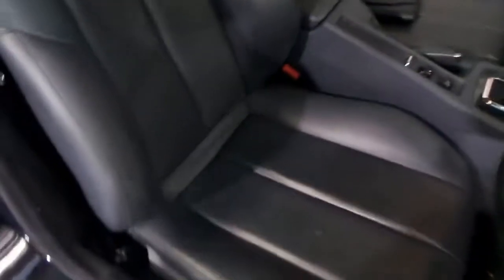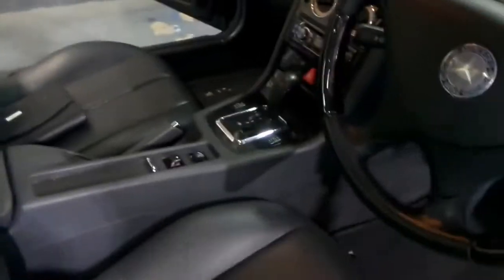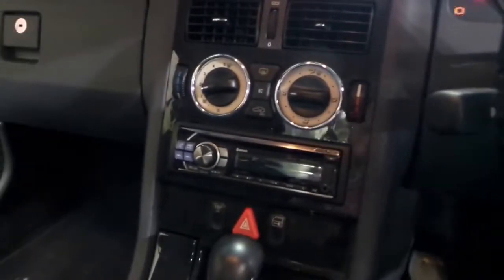A lot of the SLKs have a lot of interior wear, and you can see from this car it's basically like new. It's got the carbon fibre interior, which is a really nice touch.